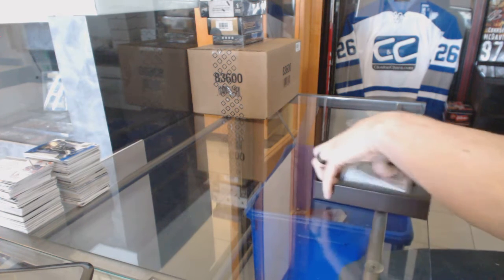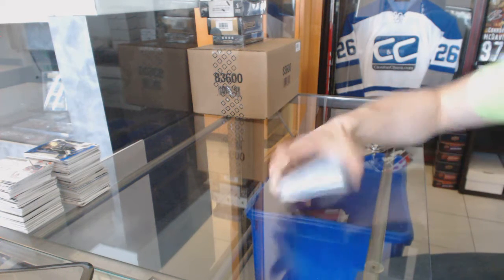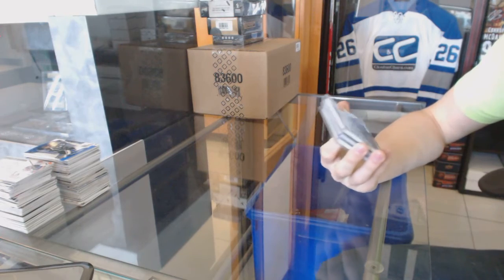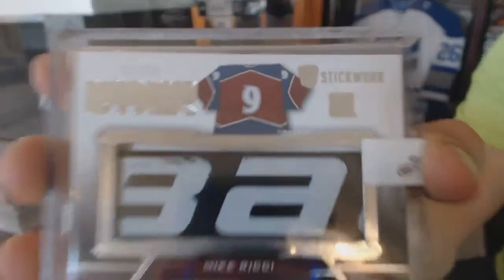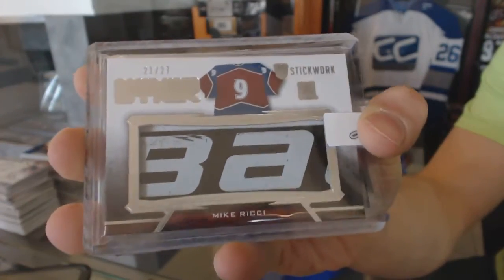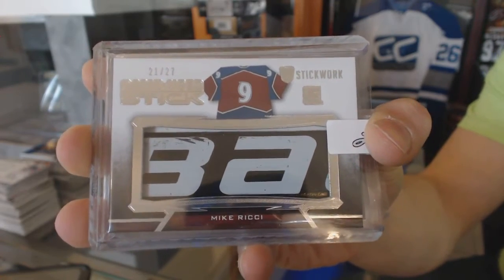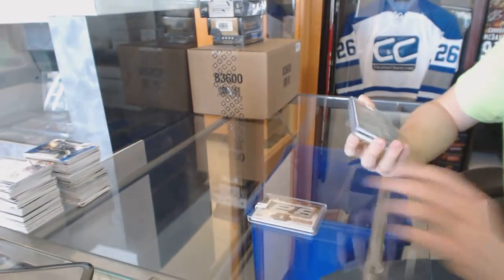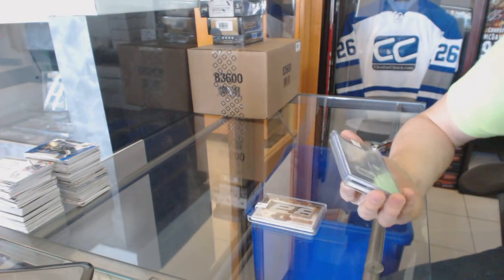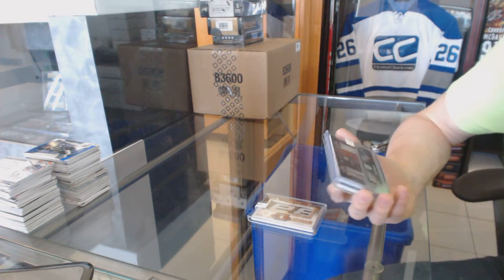Well, there's a name I haven't seen in a long time. We start with a game-used stick silver number 21 of 27 for the Colorado Avalanche Mike Ricci — most beautiful man in hockey — 21 of 27. We've also got a stick rack dual silver number one of 30 featuring the Capitals and Canadiens Rod Langway and Larry Robinson.